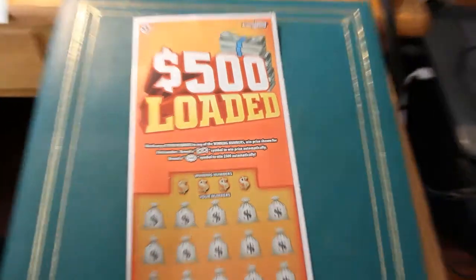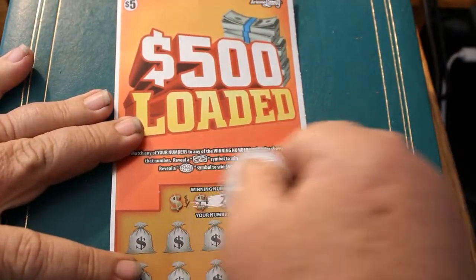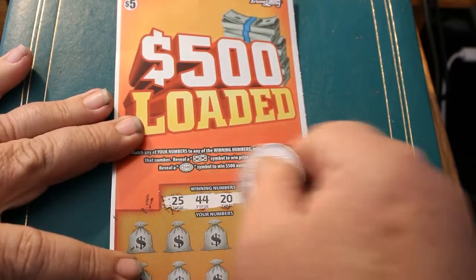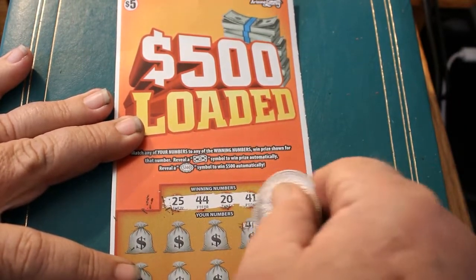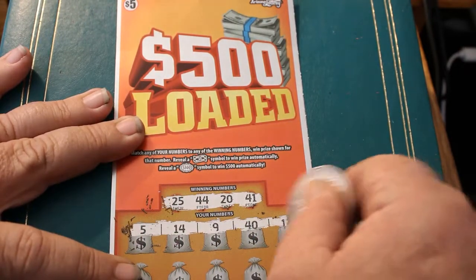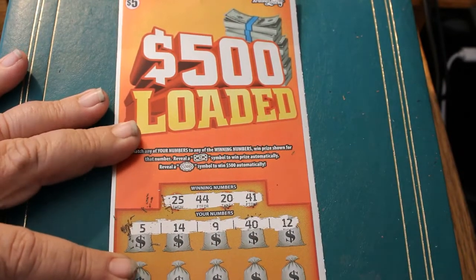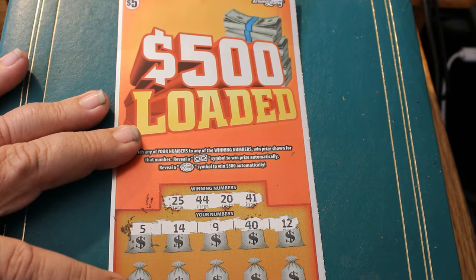Let's get started. Winning numbers are 25, 44, 20, and 41. Right off the bat on ticket 001, first row: 5, 14, 9, 40, and 12. No good.